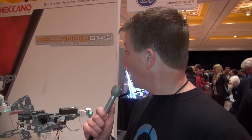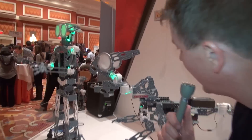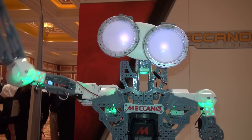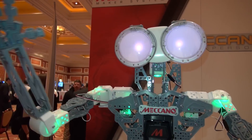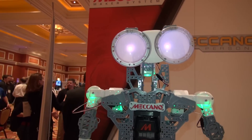Thank you, Tara. I'd like to get a word from Meccanoid — see if he's having a good Showstoppers. Meccanoid, how are you doing tonight? Hello amigo. Sensors indicate I am fully functional and ready for activity. I am Meccanoid G50KS.